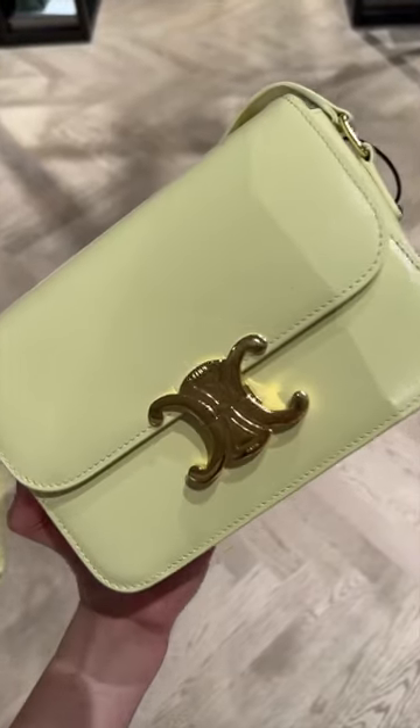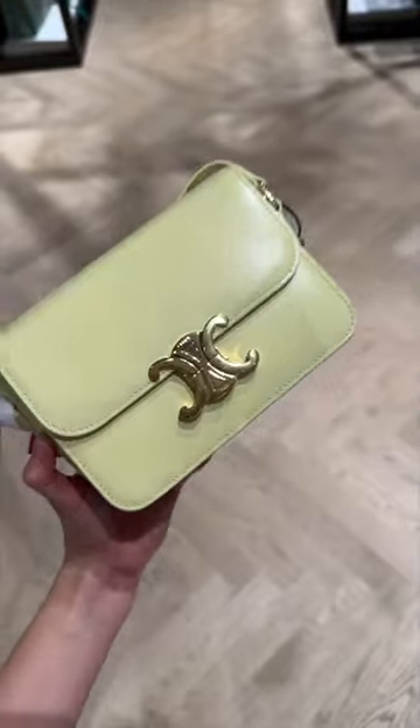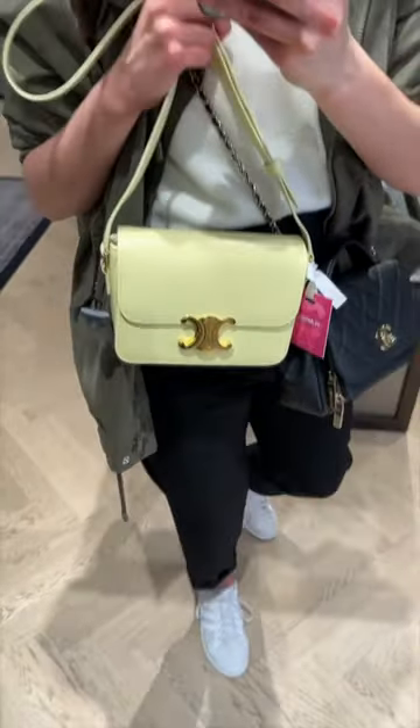Here I've found the Teen Triumph and this colour is called Lime and I am obsessed with it. It goes perfectly with the gold hardware.